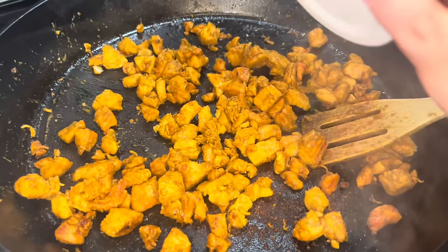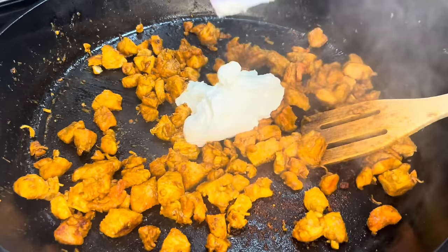To make it creamy, I'm going to put in a big dollop — probably a third of a cup of cream cheese. And I am going to put in some of my homemade salsa — about three spoonfuls.